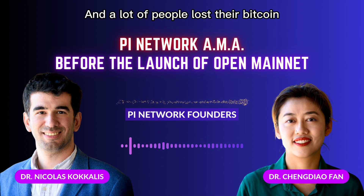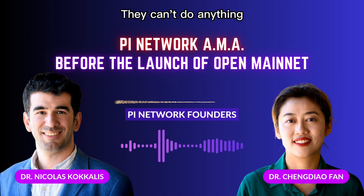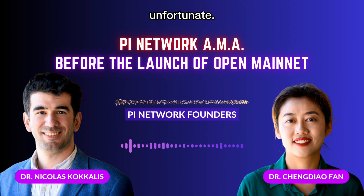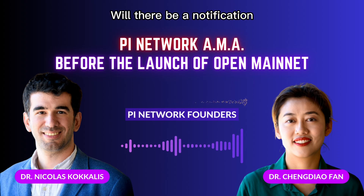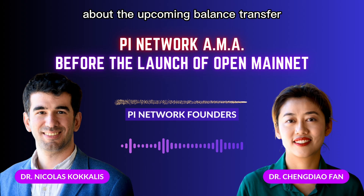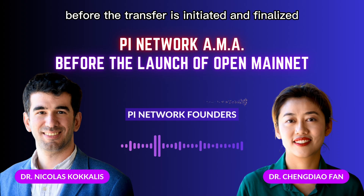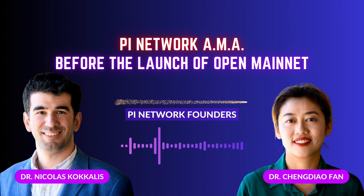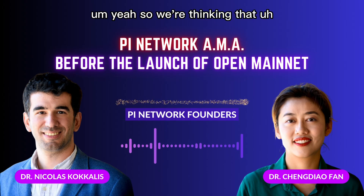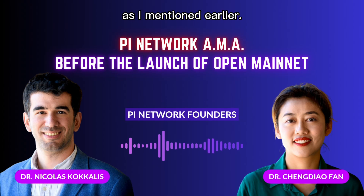A lot of people have lost their Bitcoin because they lost their private keys — there's nothing they can do, unfortunately. Will there be a notification to let us know in advance about the upcoming balance transfer, so that pioneers can alter lockup settings before the transfer is initiated and finalized in the mainnet wallet? We're thinking there will be a button to initiate the migration.